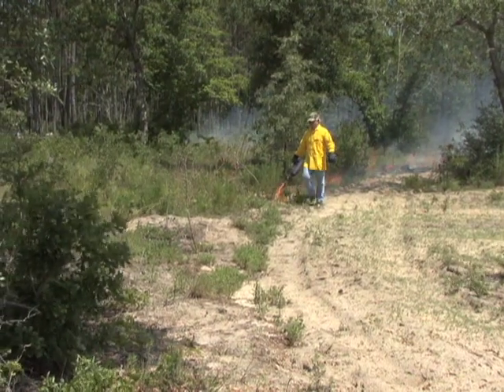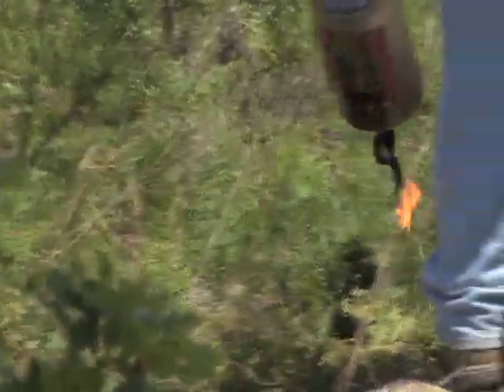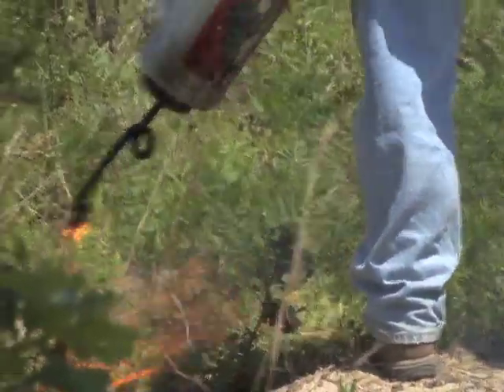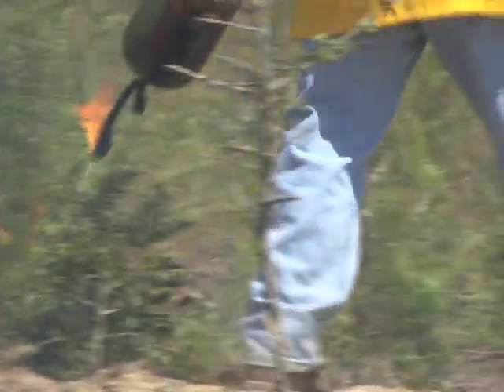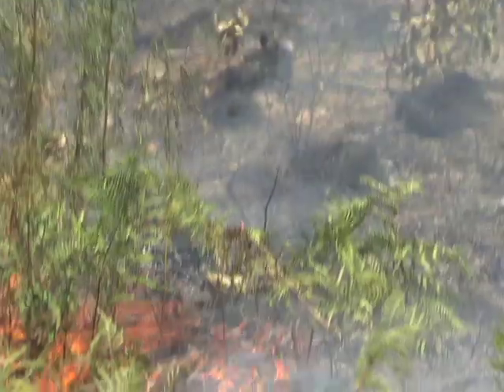You put fire on the ground in a controlled manner based on your prescription. The prescription is a written plan that must be in place if you're to be covered from a liability standpoint, and it makes the fire a lot easier for you to control if you stay within that prescription.